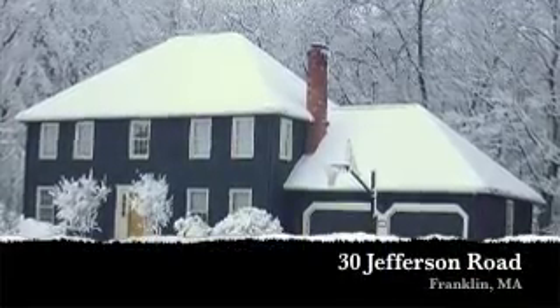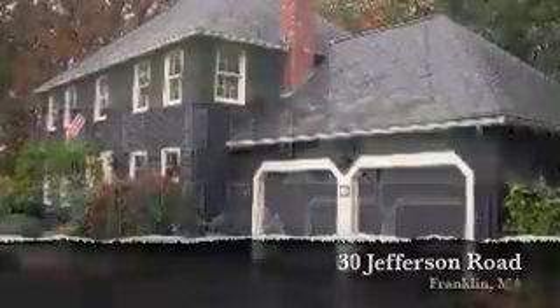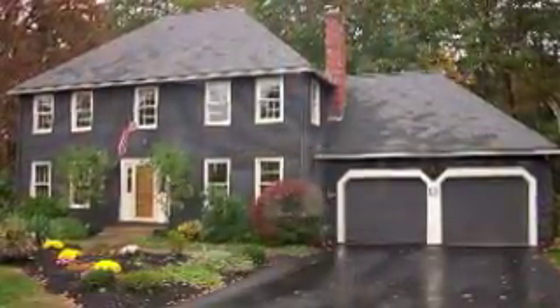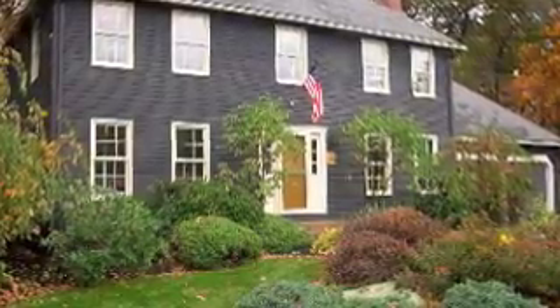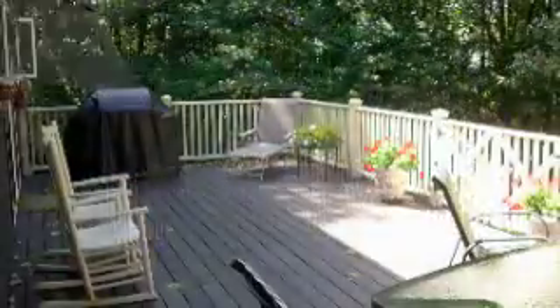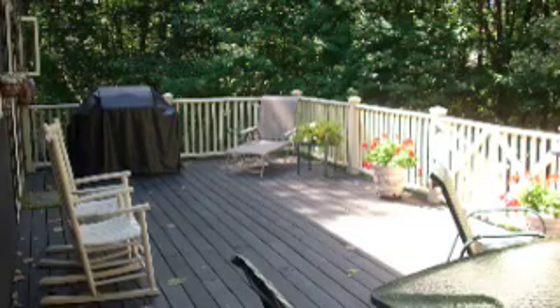Welcome to 30 Jefferson Road in Franklin. This four bedroom, two and a half bath home benefits from being located in one of Franklin's most desirable subdivisions, Diana Estates, as well as being tucked away on its own private wooded acre and a quarter lot. It's the best of both worlds really — privacy when you want it, but also right in the heart of a fantastic family neighborhood.